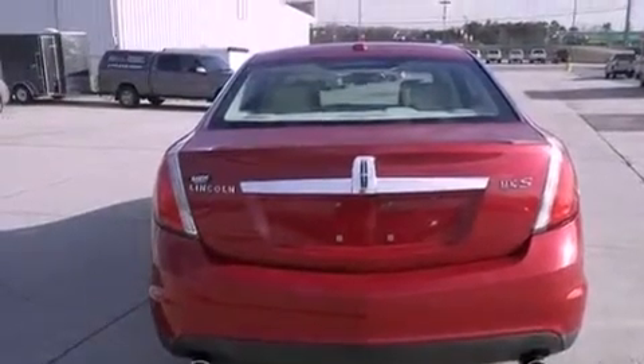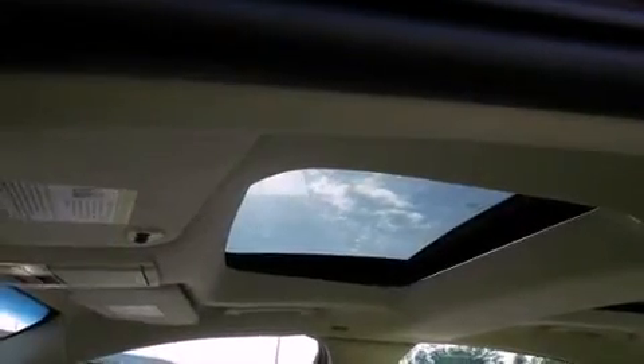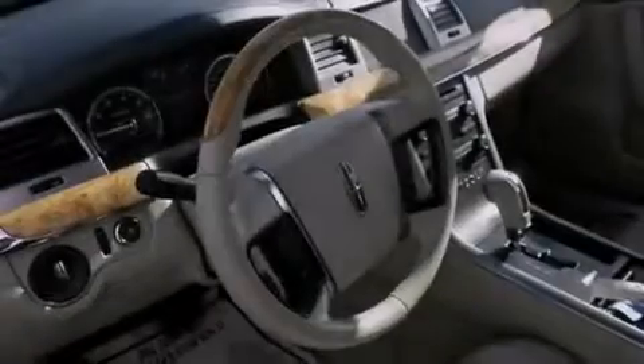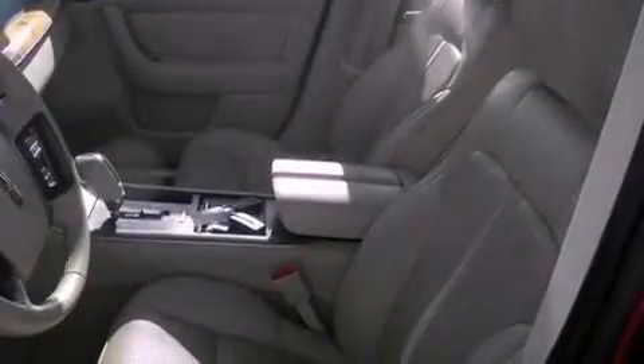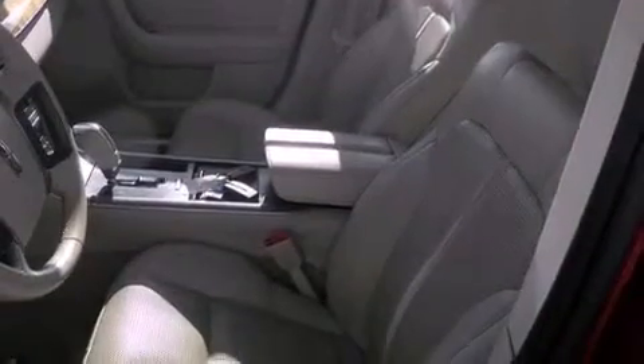The following features are also included: memory settings for the driver's seat positions so you can recall your favorite position with the push of one button, solar-tinted glass, cruise control, leather seats, the secure lock anti-theft system, an illuminated driver's side vanity mirror, fog lamps, an anti-lock braking system, and air conditioning with automatic climate control.